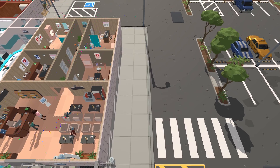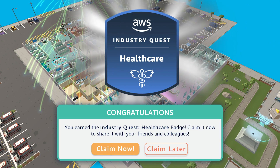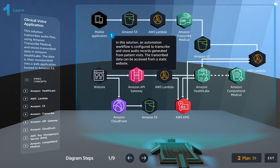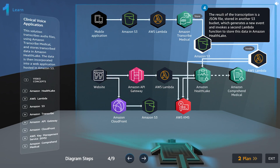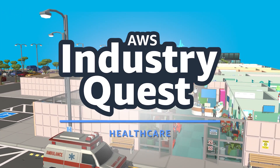After completing all assignments, you'll earn a verifiable digital AWS badge. Share it with your peers to demonstrate your expertise with AWS solutions for the healthcare industry. Sign up for an AWS Skill Builder subscription and embark on your quest.